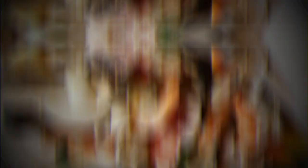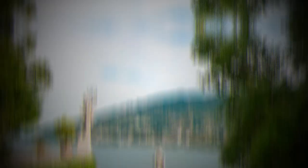Insalata di mare is a seafood salad made with a mix of fresh seafood like shrimp, squid, octopus, and mussels, along with celery, red onion, lemon juice, and olive oil — a light and refreshing dish perfect for a hot summer day. Be sure to look for fresh, locally-sourced seafood for the best flavor and quality. Coastal regions like Campania, Liguria, and Sicily are known for their excellent seafood, but you can find delicious seafood dishes throughout Italy.